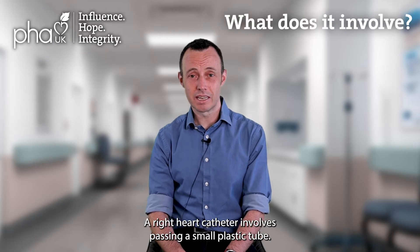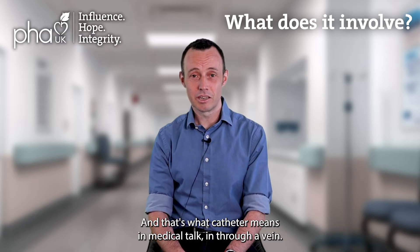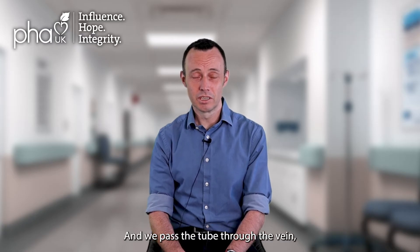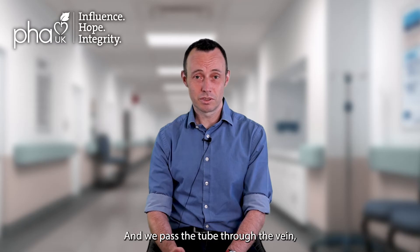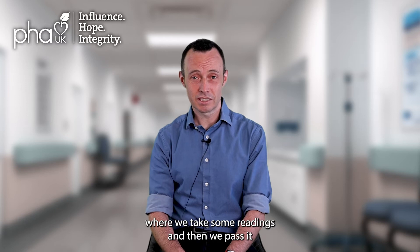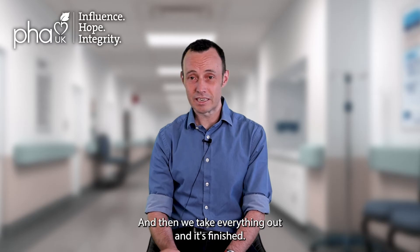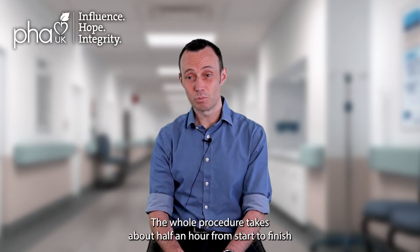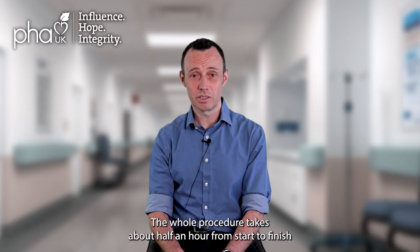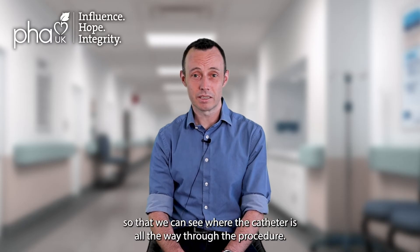A right heart catheter involves passing a small plastic tube — that's what catheter means in medical talk — in through a vein. We pass the tube through the vein, follow it round to the right side of the heart where we take some readings, then pass it a bit further into the lungs and take some more readings, then take everything out and it's finished. The whole procedure takes about half an hour from start to finish and is done in a special room where we can take x-rays to see where the catheter is throughout.